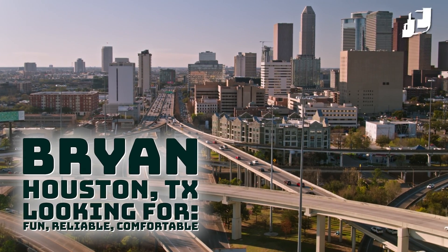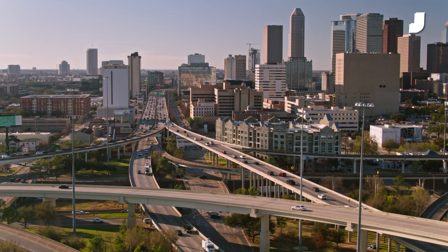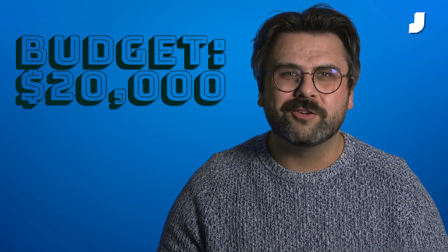Brian has a 2011 Volkswagen GTI, and unfortunately it's having issues that you would usually associate with an 11-year-old Volkswagen. He needs a commuter car for his one-hour commute to work each day. He's got a $20,000 budget — what car should he buy?